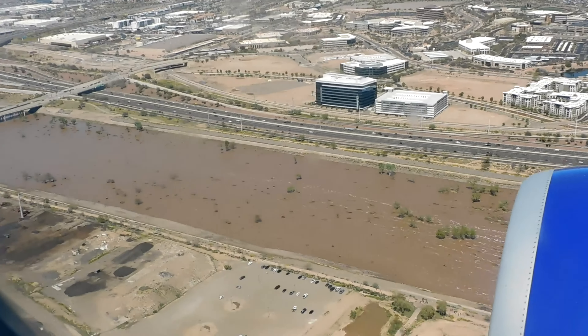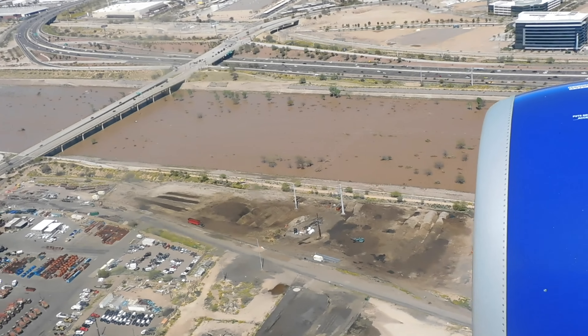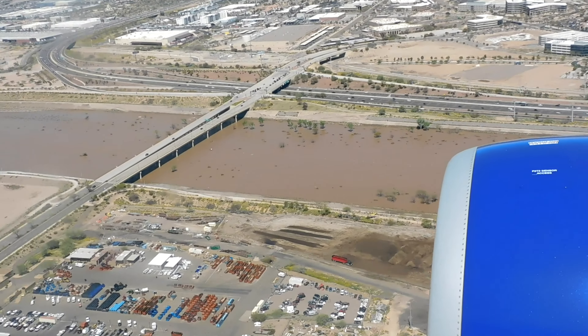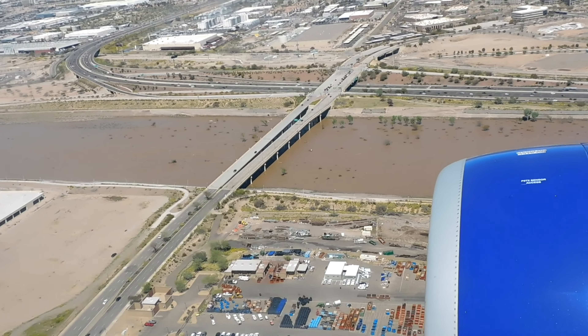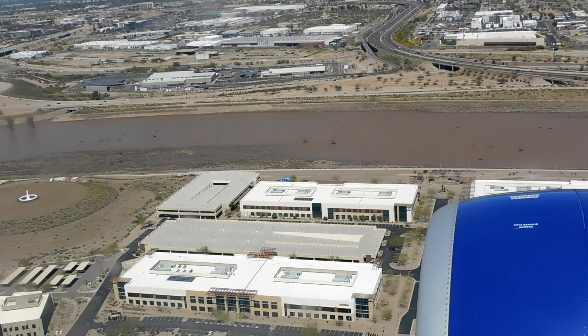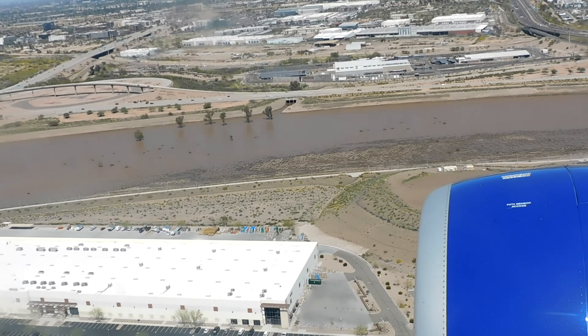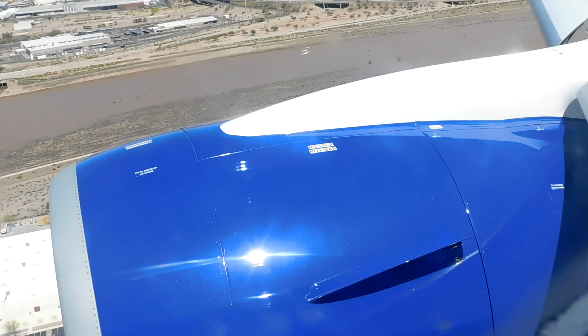Anyone familiar with the Phoenix area will recognize how rare it is to see the Salt River completely full of water and flowing. We've had a lot of rain and snow in the west this winter. There's a great story of German POWs trying to escape from the Phoenix area on a boat they made using the Salt River, only to discover it was bone dry.